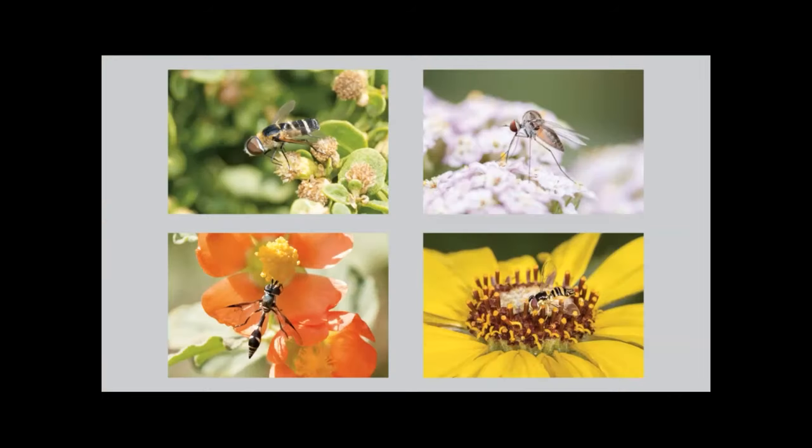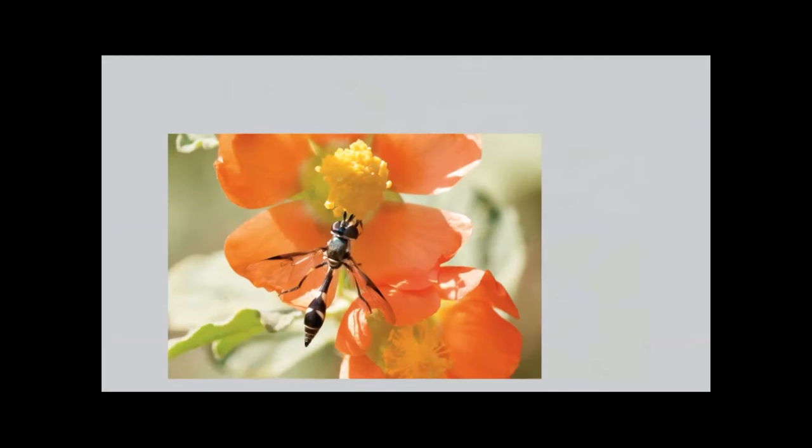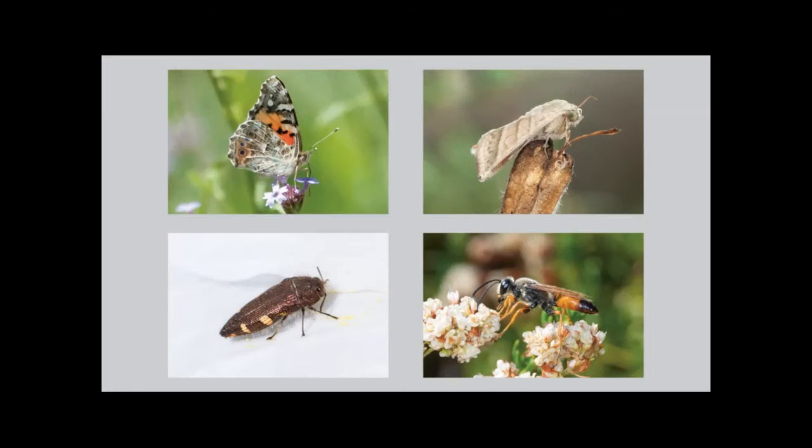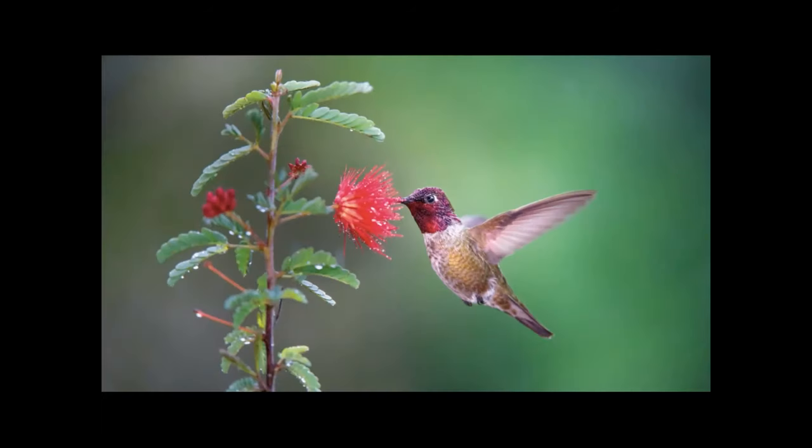These aren't the only pollinators working hard in the garden. Many fly species are good pollinators too, and some benefit a garden in many different ways. Take this four-spotted aphid fly — their young are carnivorous. Females lay their eggs near aphid infestations, and once they hatch, the larvae eat large amounts of these tiny pests. After flies, other beneficial pollinators include butterflies, moths, beetles, wasps, and of course hummingbirds. Although not the best pollinators in our gardens, hummingbirds don't stop pollinating when it rains.